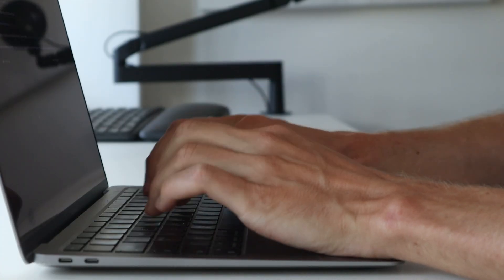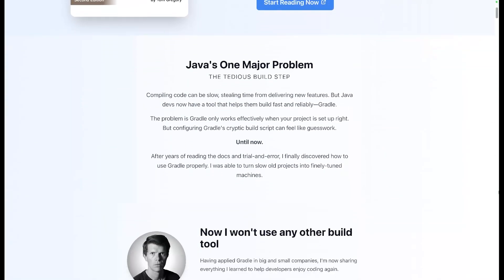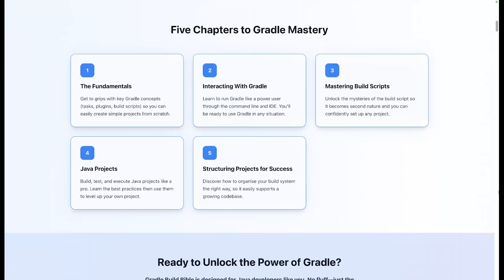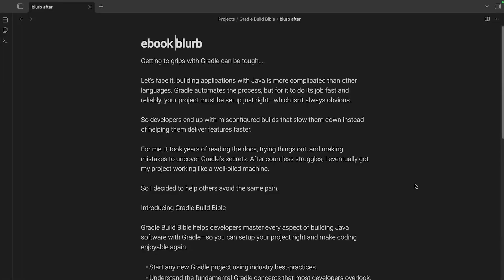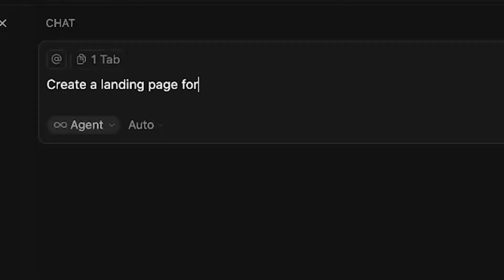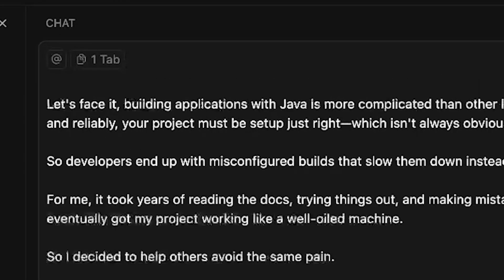Literally yesterday I published a new page on my website — a landing page for my ebook, a technical ebook about a Java build tool. But that's not the point. The point is I created a beautiful landing page, and what I'm so impressed by is how good the layout is. The way I've done this is using AI — specifically Cursor AI — to prompt it to create a landing page to my liking. I wrote out a rough version of the copy, gave that to AI, and told it to create a beautiful landing page from that, along with the cover of my book.